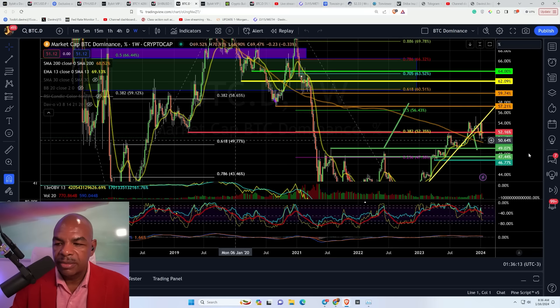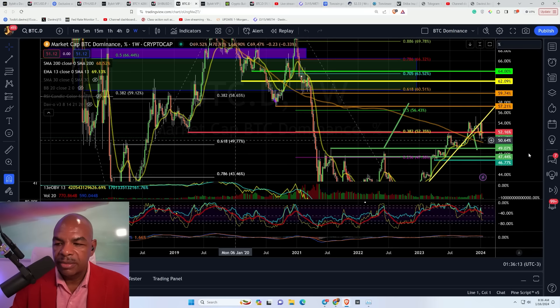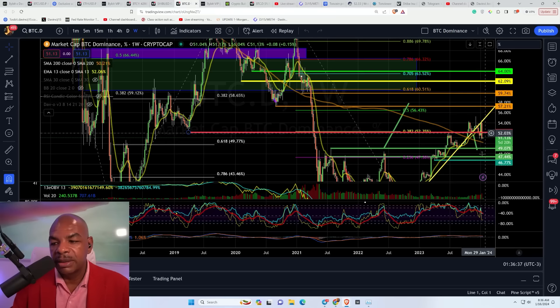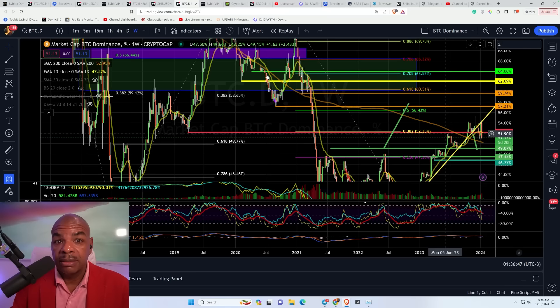Let's take a look at the market dominance. We have broken down, and the target now is 49% for the dominance to break down even further. This chart looks disastrous for the dominance — it created an M, then screwed you, and then went back down again. This is definitely a bearish situation for Bitcoin dominance.